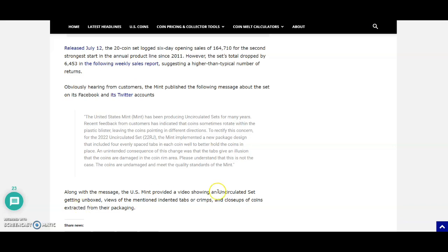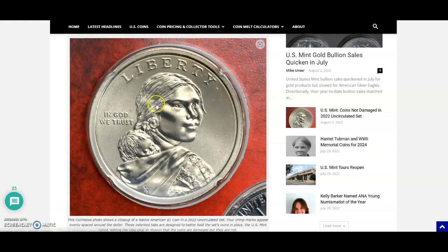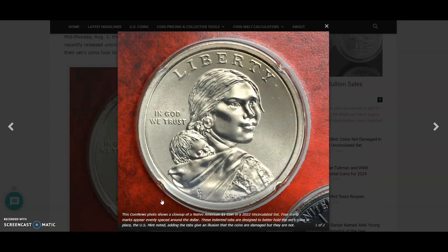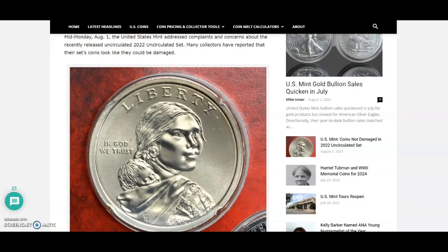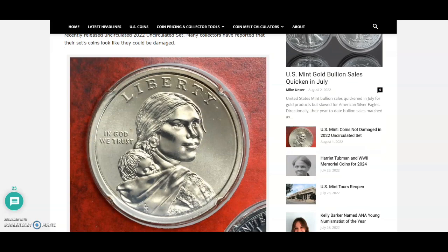Take that for what you will — that's what it says about the quality standards of the United States Mint. Let me know in the comments: if you received something like this from the uncirculated coin set and it looked like the coin rim was damaged, did you open it and verify the rim was not damaged? Or did you open it and find it actually was damaged? Let us know below. Thanks to CoinNews and Mike Uncer for the information. Like, comment, subscribe, and share — I'll talk to everybody in my next video.